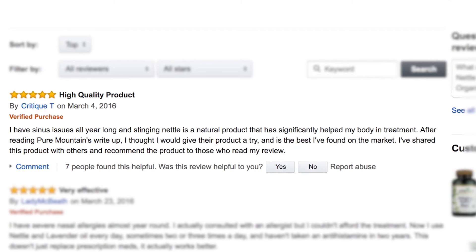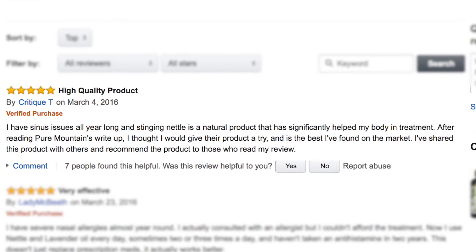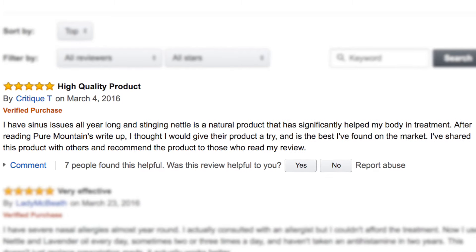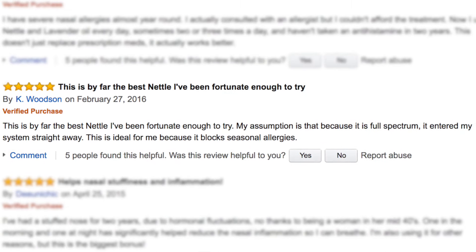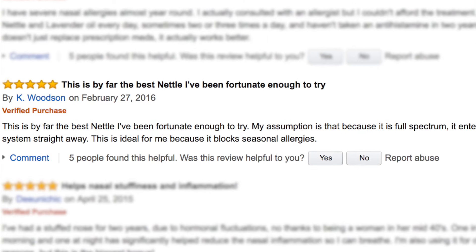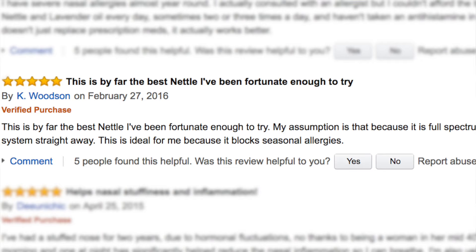Critique T says: "After reading Pure Mountain's write-up, I thought I would give their product a try, and it's the best I've found on the market. I've shared this product with others and recommend the product." Kay Woodson said: "This is by far the best nettle I've been fortunate enough to try. My assumption is that because it is full-spectrum, it entered my system straight away."